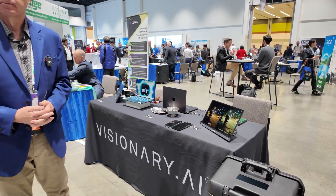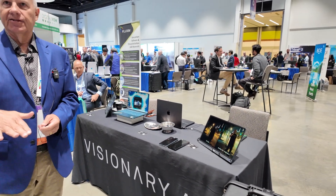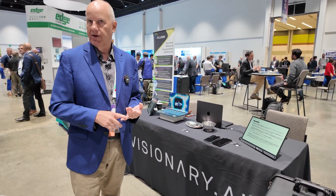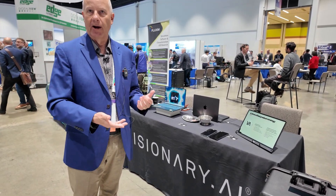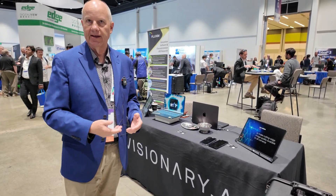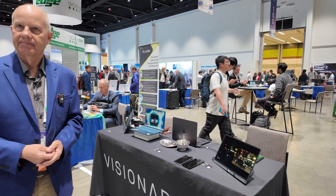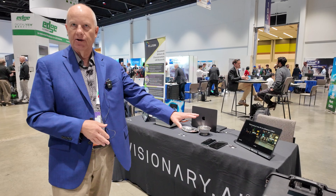Do you partner with camera sensor companies or with the chipset? We partner further down in the supply chain, not at the sensor level but at the SOC level. We work with Qualcomm, we work with Intel, we worked with Nvidia. We have other partners in automotive that are suppliers to the tier ones and to the OEMs. You could potentially partner with others like MediaTek or somebody else — of course. Anyone making the SOC we can integrate, because we're capable of running in software or we can be integrated into hardware and custom hardware highly efficiently.